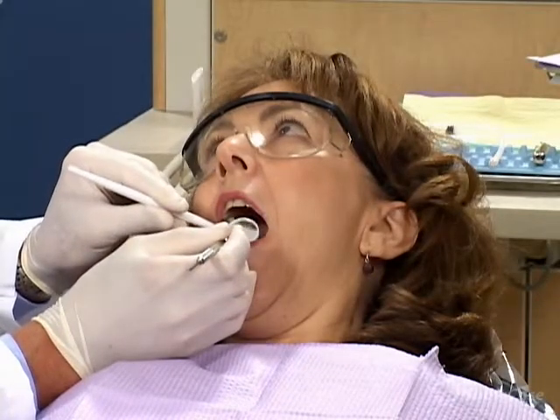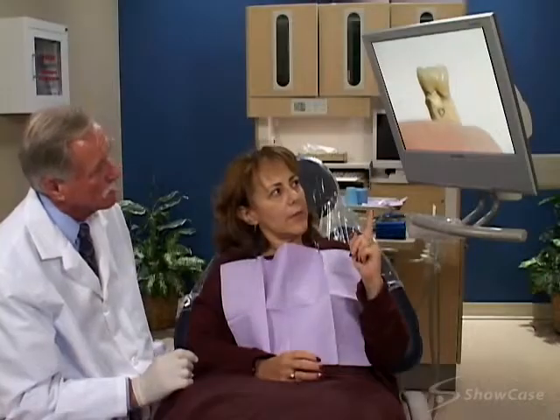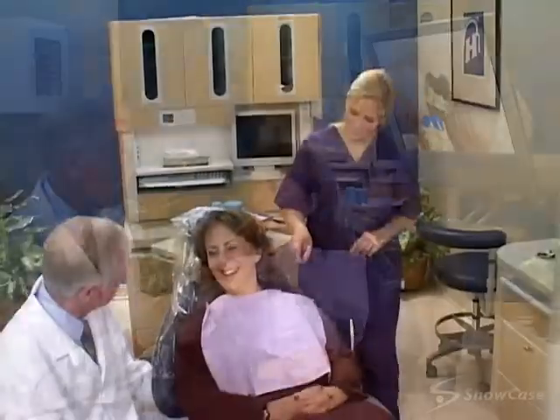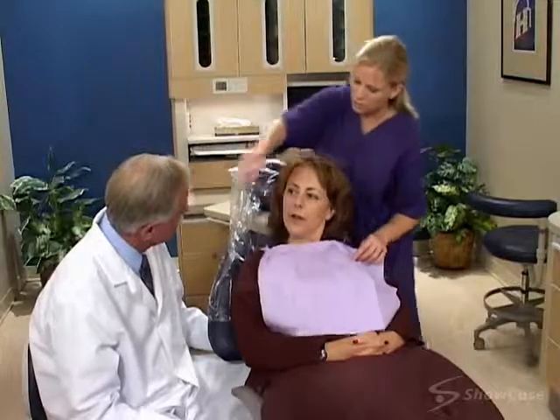To determine if a crown is right for you, we'll perform a thorough exam. We'll also talk with you about the best kind of crown for your situation. Restoring a large cavity with a crown is often the best choice to protect and strengthen your tooth.